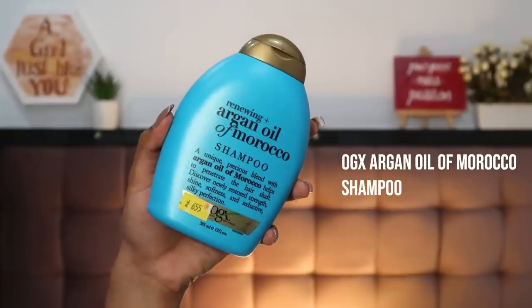Moving on to hair care — the shampoo I literally only use is the OGX Argan Oil of Morocco Shampoo. It keeps my hair moisturized, clean, and nice, and you need very little of it. I have tried so many shampoos in the past and nothing agrees with me, especially because my hair is curly and frizzy. This one I absolutely love, and if you have curly, dry, or dehydrated hair, I highly recommend you try this.